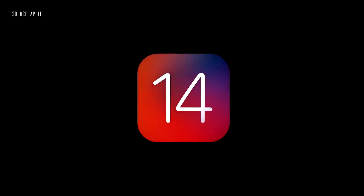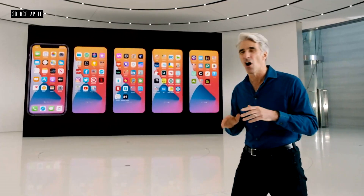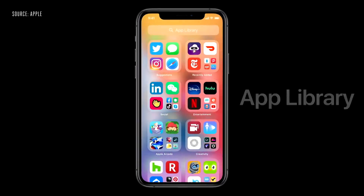Let's get started with iOS. Our new release is iOS 14. Wouldn't it be great if there were a way to organize all of those apps without doing a thing? Well, this year, we're doing just that with something called the App Library.